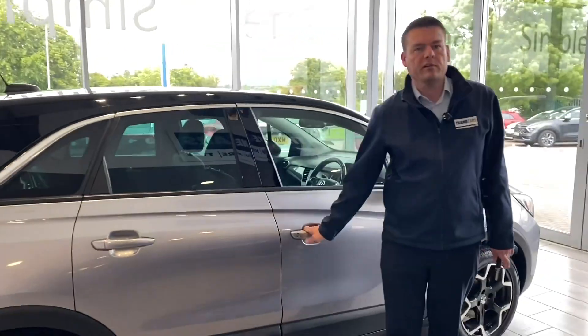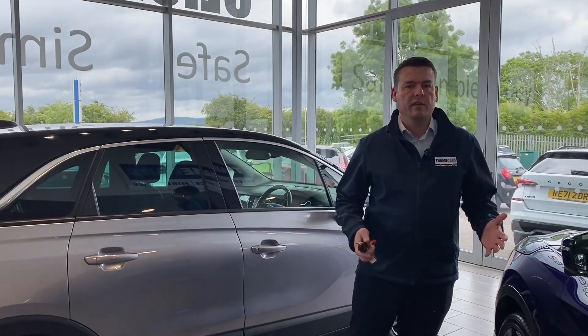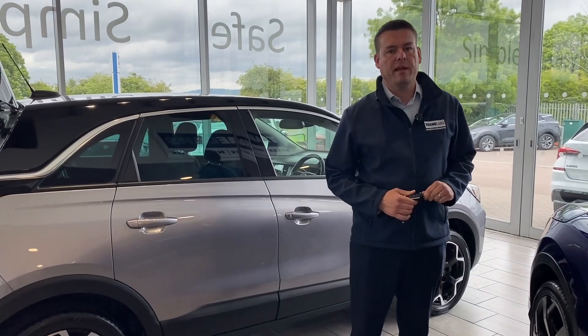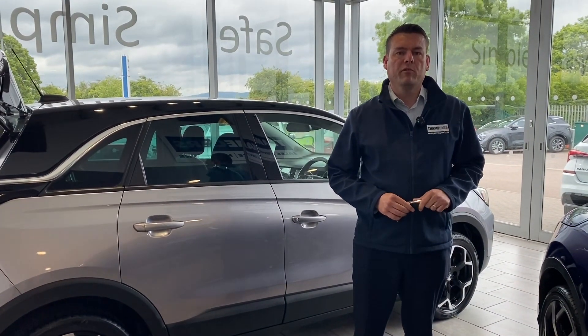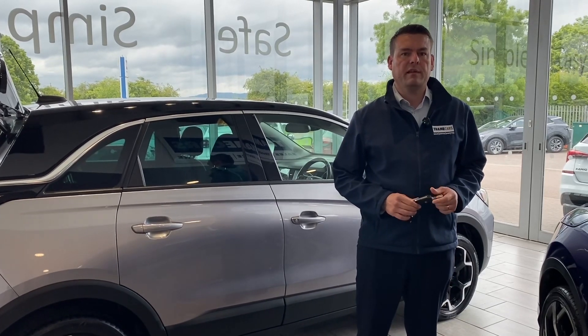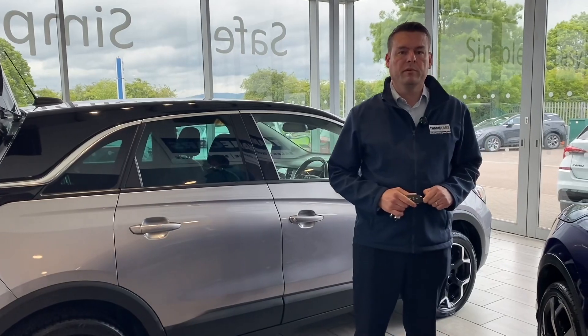If this looks like the car for you, reserve it on our website for £99 so you don't miss it. You can come and drive it away the same day — we are the simple, safe and easy place to buy a car. Give us a call on 01844 21 55 66, ask for Peter or Shaleem, and we'll arrange your test drive and make the process nice and simple. We'll see you very soon.